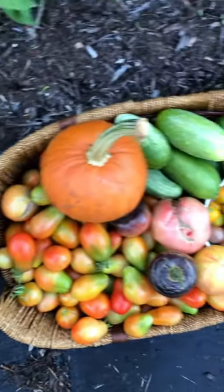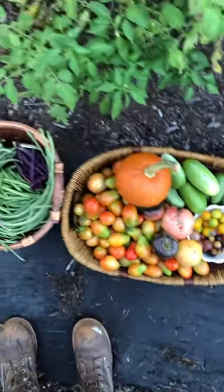Here's my harvest today — this is so much. Luckily I am off tomorrow and I can preserve this.